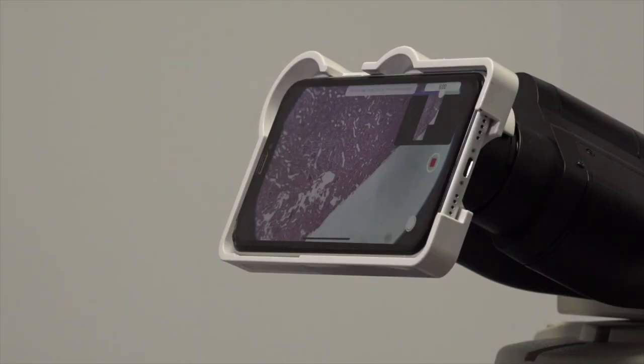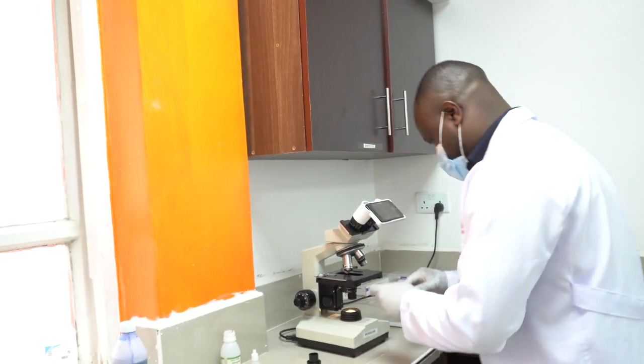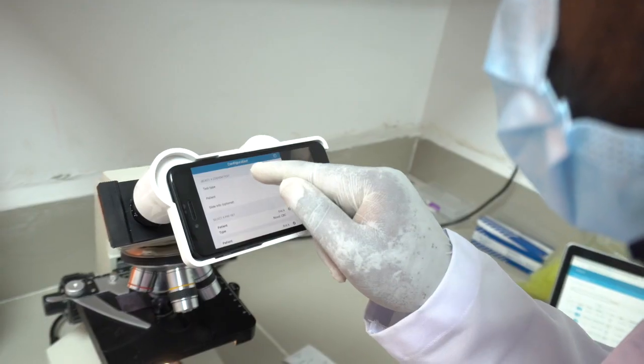Cell AI has proven to be very effective in terms of automation and the digitization of lab microscopy. Cell AI's mission is to transform the quality and accessibility of laboratory diagnostics by means of artificial intelligence.